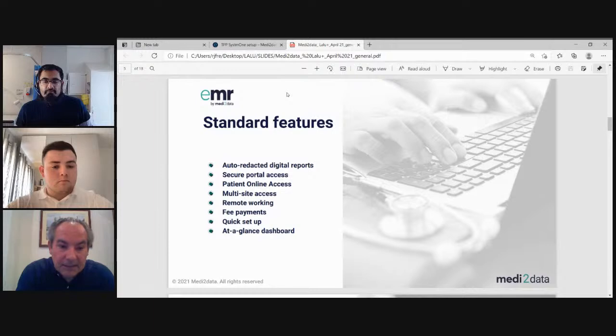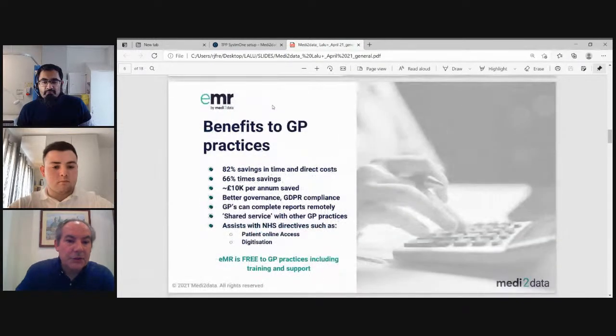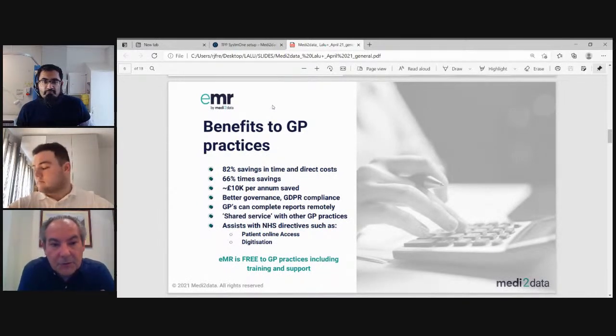Setup is very quick — the basic setup will be under five minutes. For practice managers and staff members, there's a dashboard where you can navigate and monitor your working progress. For EMIS practices already using EMR, we've nearly got about a thousand practices using it. We have case studies on our website, and we're happy to send more details by email.